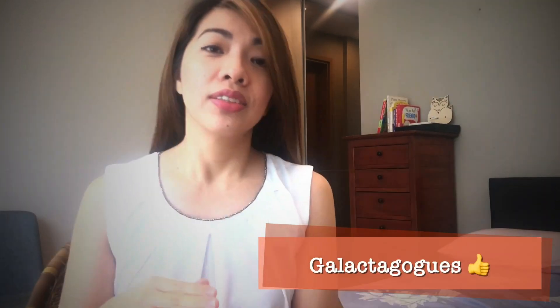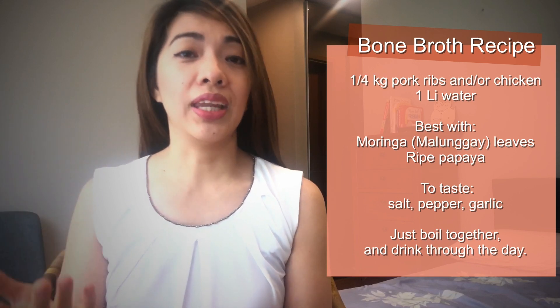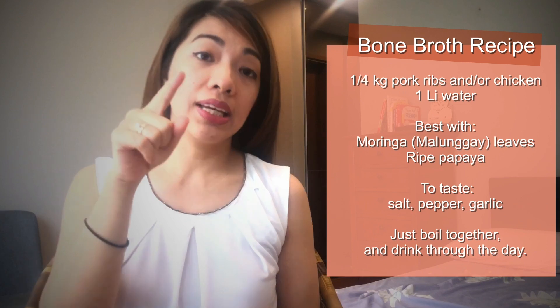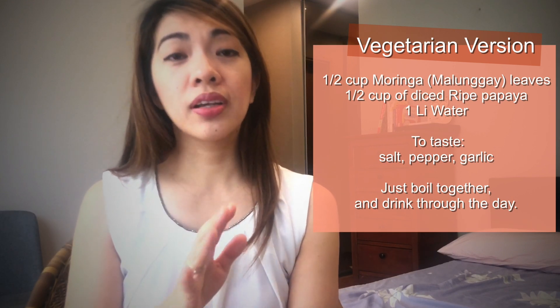Foods that help increase your milk supply or aid in lactation are called galactagogues. For me, the effective galactagogues were bone broth with moringa plant and papaya. At home, I prepared one to two liters of water and boiled chicken and pork in it. In a day, I drank at least one liter of bone broth. That was during the first year of breastfeeding, and it helped me maintain and increase my supply and find my rhythm with my son. If you have hypertension, please consult your doctor first, or just boil the moringa leaves and papaya without the chicken and pork.